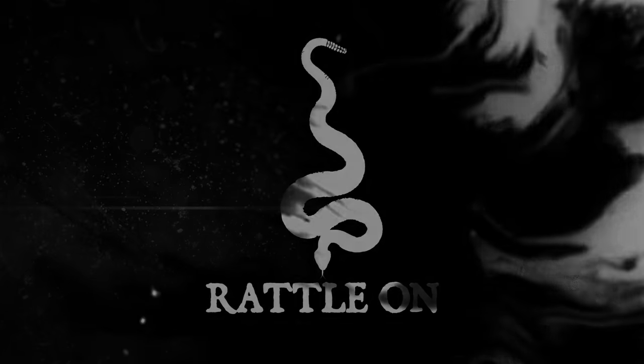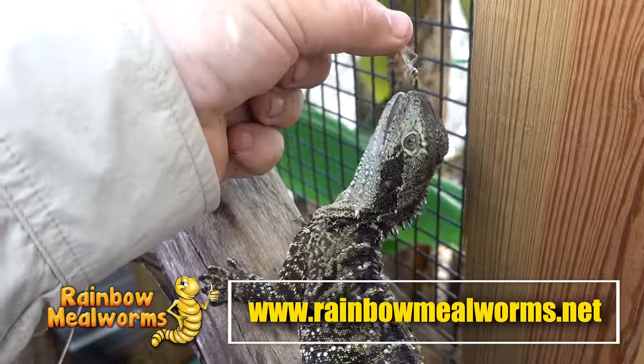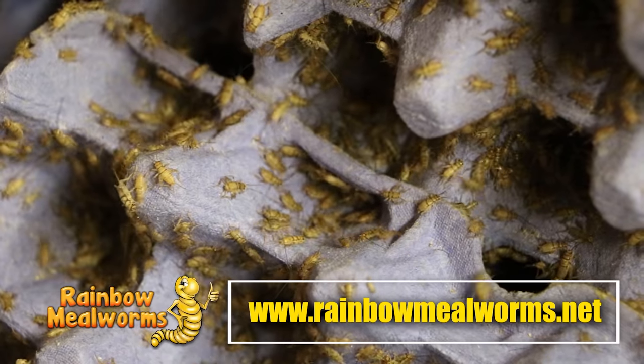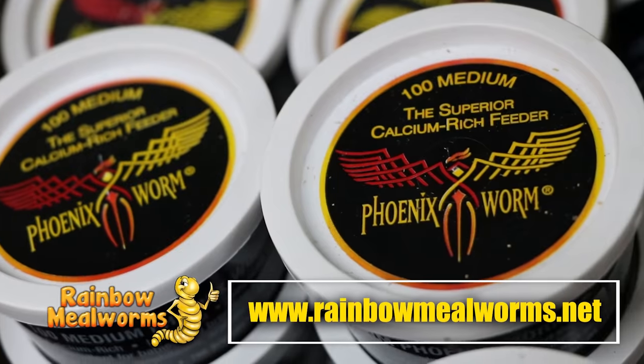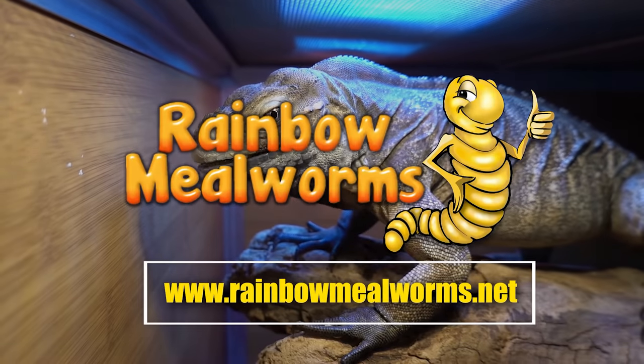Rainbow Mealworms is not only a proud sponsor of this channel, they are the premier source for all your reptile food needs. They grow all of their quality insects in-house and I use them exclusively for all my insect-eating reptiles. Place your order today at rainbowmealworms.net or click the link in the description below.